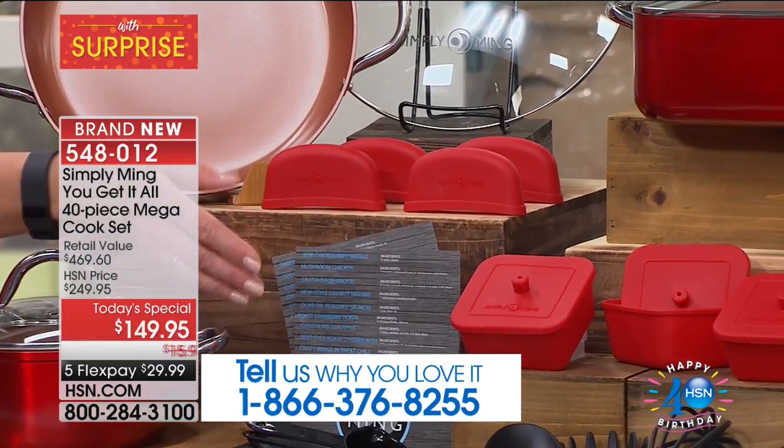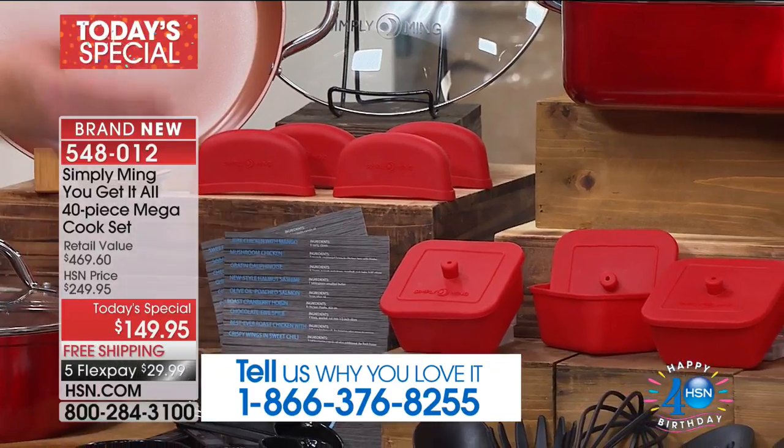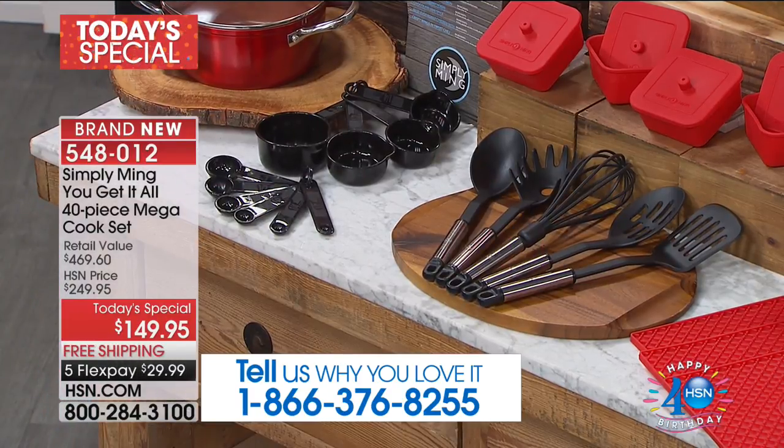Silicone ramekins for the first time, the utensils, the measuring cups — 40 recipes for 40 years.